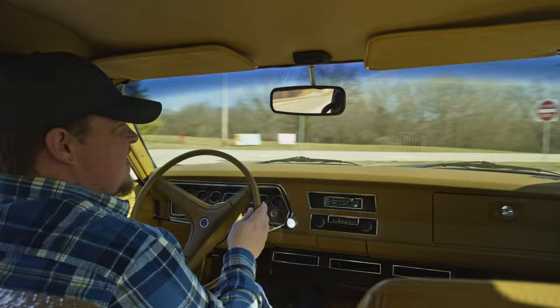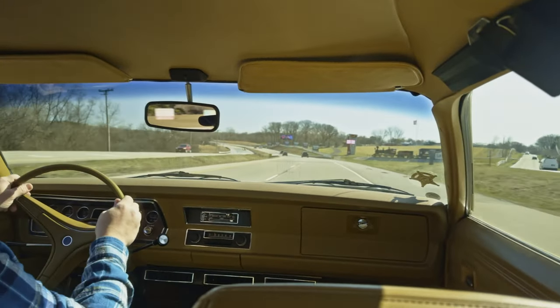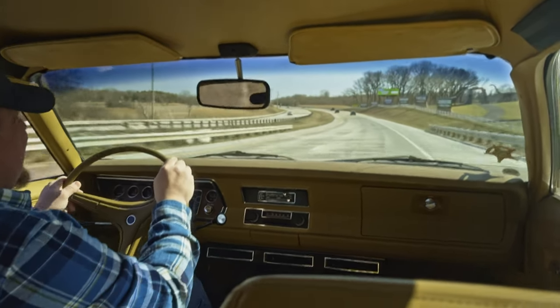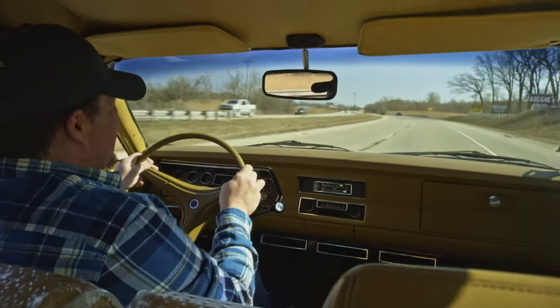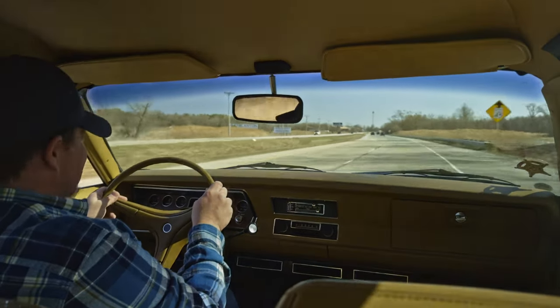All right, let's see what she's got. 318 here. Just like that, up to 60, no problem. I tell you, there's no shortage of power in this 318. Definitely a very, very nice cruiser. Good driving car.